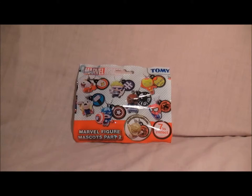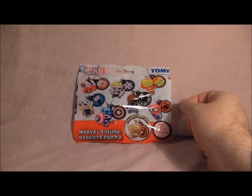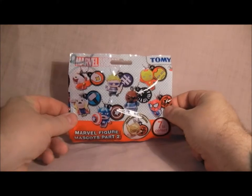Hello everyone, today's video we are looking at Marvel Figures Mascots Part 2. Here is the little package I picked up from Toys R Us, which I saw at the corner of my eye in the aisles. I've never seen these before and they look very cutesy, so I thought I'd pick them up. I haven't seen Part 1 so I'm going to have to look for them, but this is them.